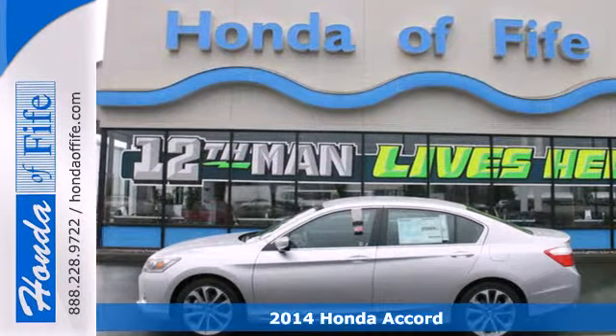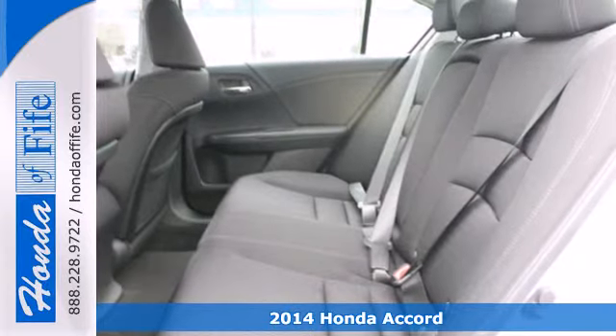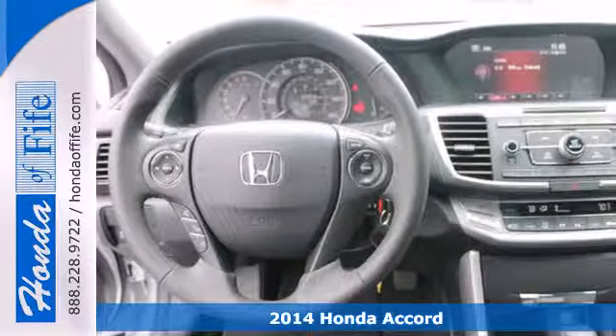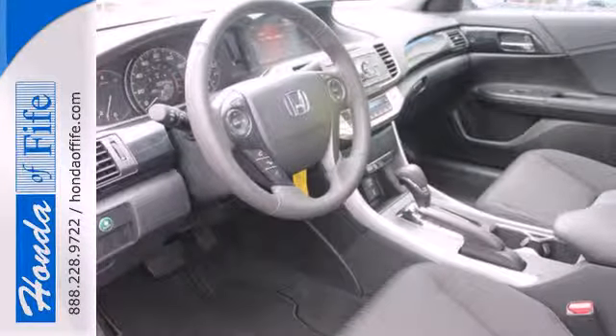It's a 2014 Honda Accord. Nearly 40 years of heritage brings you this incomparable Accord. It has many convenient features like keyless entry, speed control, climate control, and a low tire pressure warning.